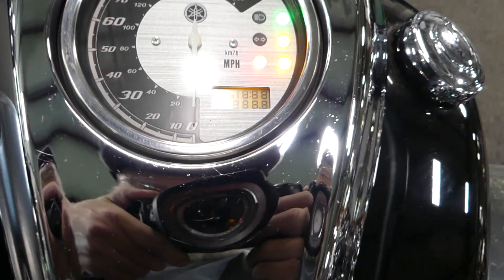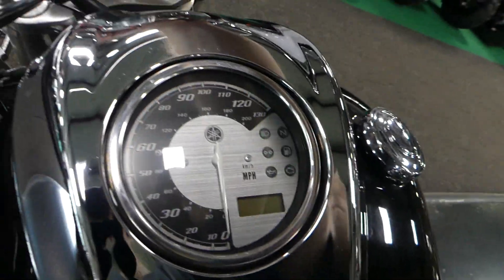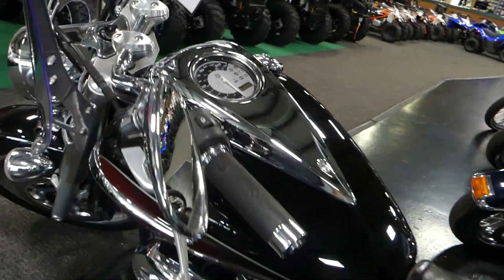You better come and snap this one up because I might grab it myself. It only has 10,482 miles on it, so super low miles for the year.